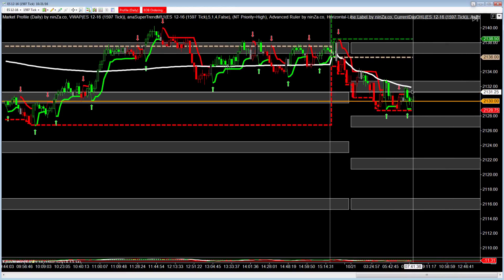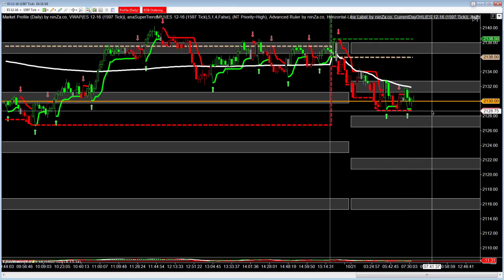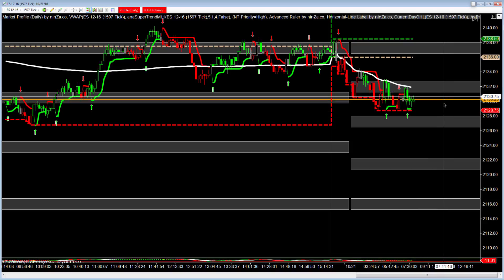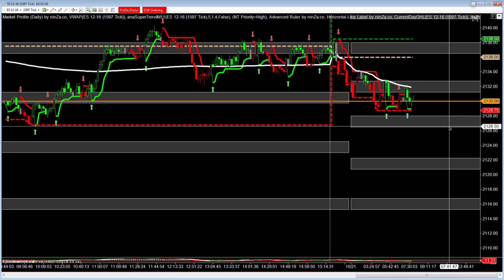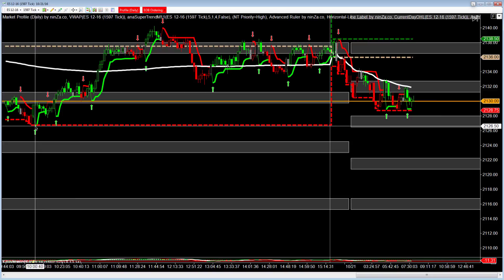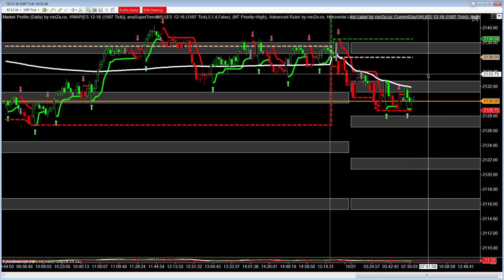Now, to the downside, if we should fail this 24-hour VWAP and come right back down, test this, look for this third bottom — maybe even come down and test this 28 level — and then push up. We're probably just going to work our way down to the bottom of the zone for a double bottom here from this structure all the way over here from yesterday at 10 o'clock in the morning. This would be a good area for this to push straight back up and reverse, going into a long scenario.